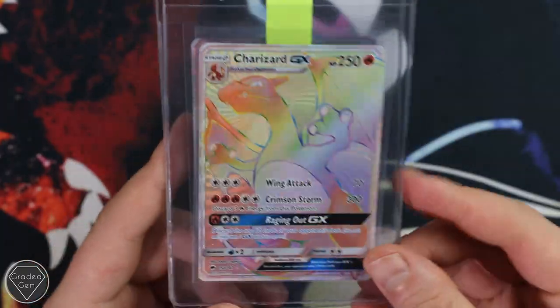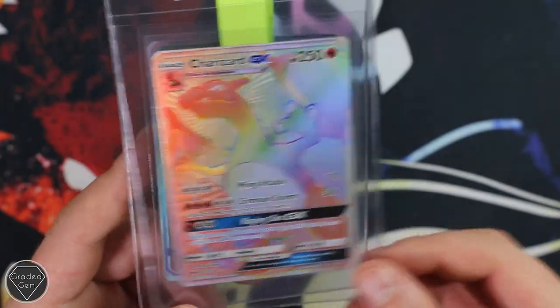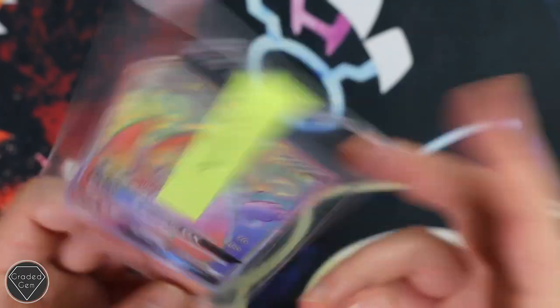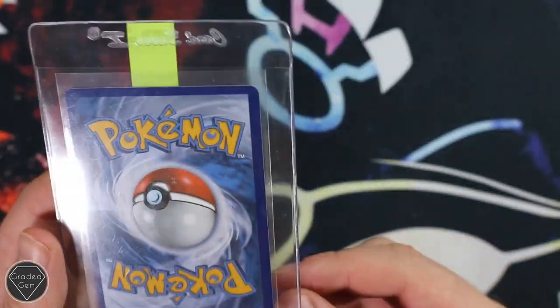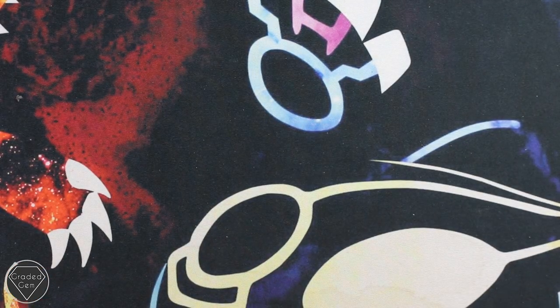And then this is outstanding — the Charizard GX from Burning Shadows. And we think this one might be off-centre — Dragonite GX, will request it, whether they give it we'll have to wait and see. But anyway, Ryan, thank you very much for your submission.